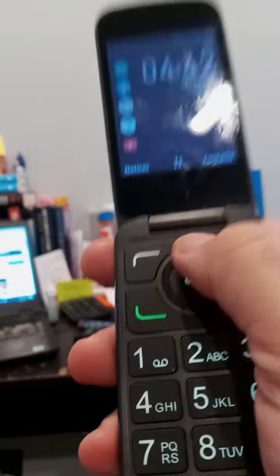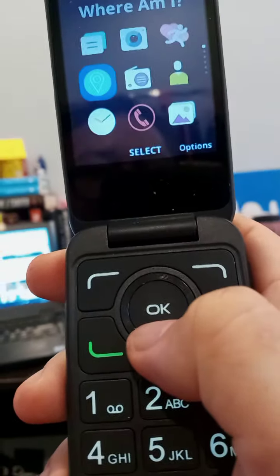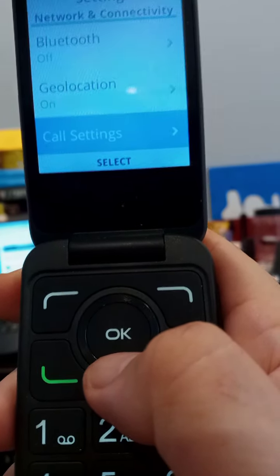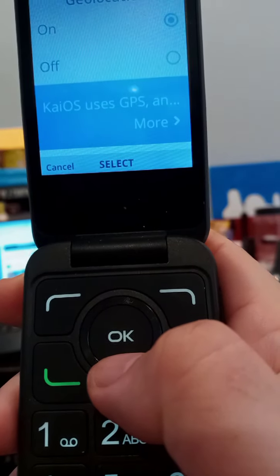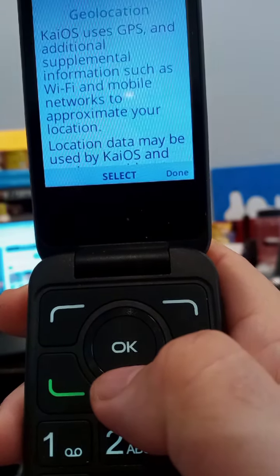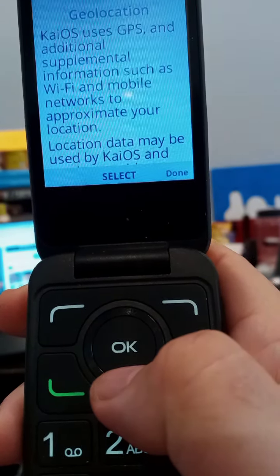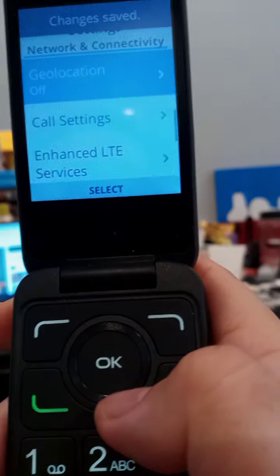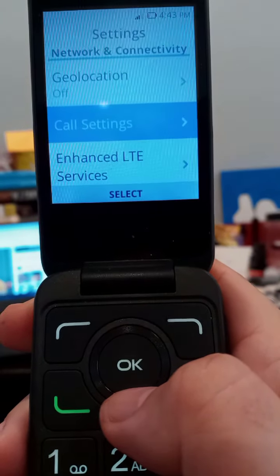I have disabled the Wi-Fi and the data, so it's not constantly looking for a data signal. And it says it has geolocation on. I'm going to leave that on — I'm sure it would last even longer if it's not looking for a GPS signal. It has been lasting really well with it on, but we'll turn it off.